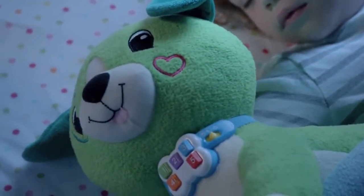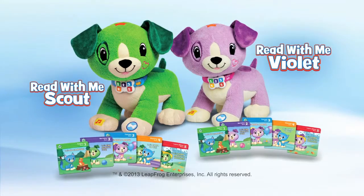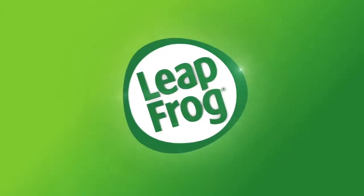Go on, turn story time into laugh, giggle, hug and love time with Scout and the complete set of Read With Me books from LeapFrog.